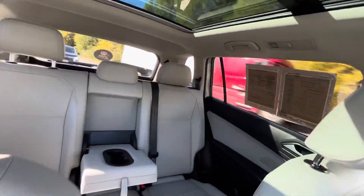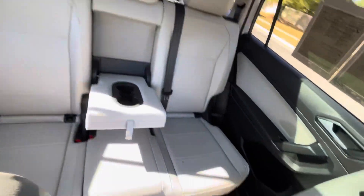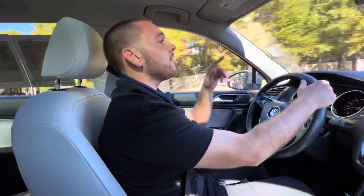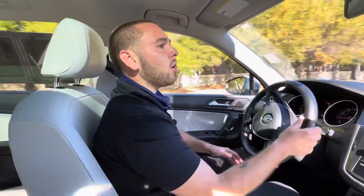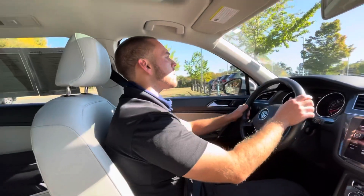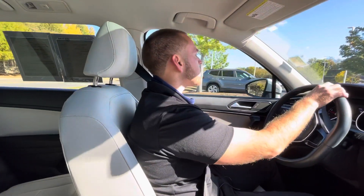Also, I wanted to add — this is certified pre-owned, so there's only 25,000 miles on this vehicle. You're going to have the remainder of the warranty as well as an additional 12 months, 12,000 miles. So there's a ton of warranty left on this vehicle.